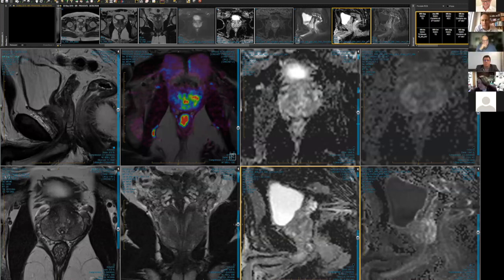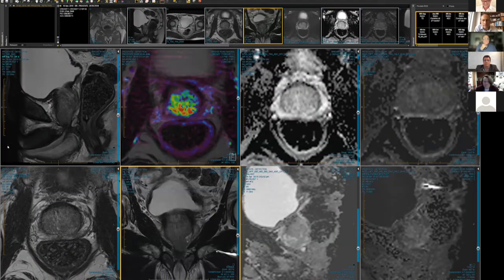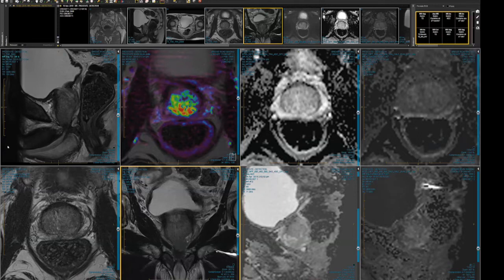Our first case is a 64-year-old man with a slightly elevated PSA of 5.3. Digital rectal examination revealed a benign-feeling prostate, but based on the elevated PSA — which we always repeat one to three months after the original — it was still elevated, and he went on to have a subsequent MRI. Richard, are you happy to take us through that? Sure.